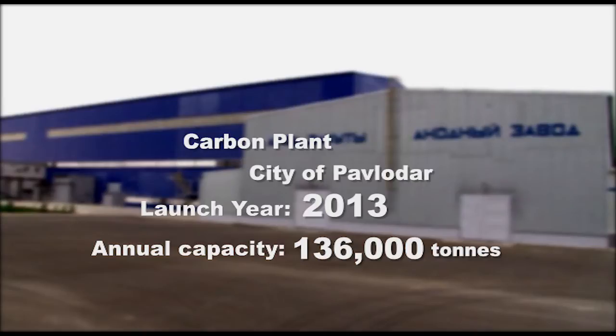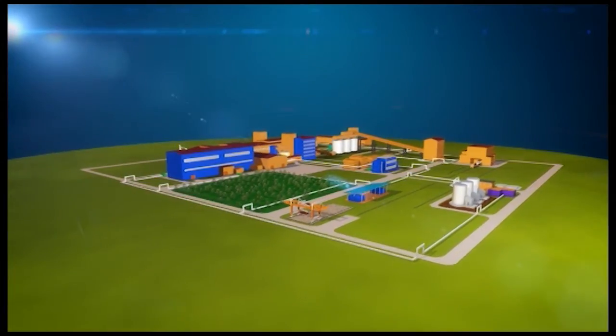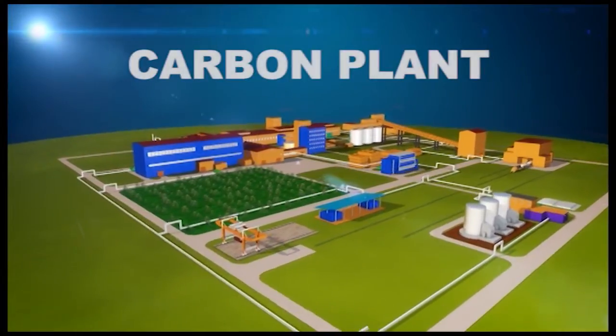Kazakhstan Aluminium Smelter JSC, part of the country's non-ferrous metallurgy industry, has completed the construction of its own carbon plant to manufacture anodes.